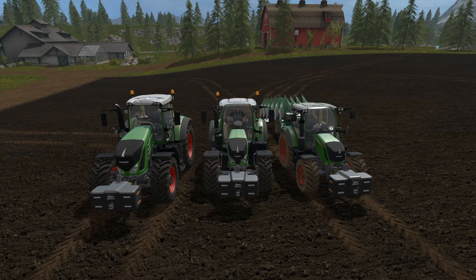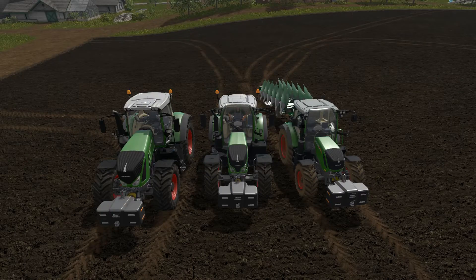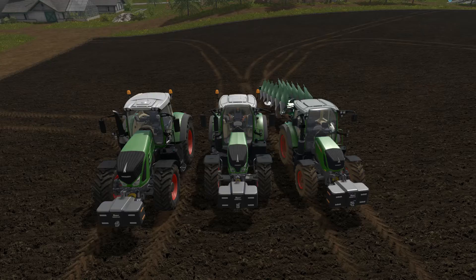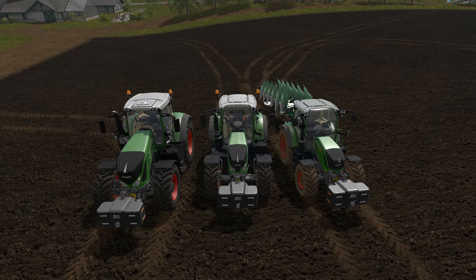These first couple of videos are just going to be some tests where I do comparisons to see what really impacts the cost of doing these different activities. In this particular video, I'm testing whether the rated horsepower you're using is going to have a big impact on performance. In this example we're plowing field 14 using the Kron 200 plow, which the store says needs 180 horsepower. The little Fendt 313 on the right has 138 horsepower — under the rated requirement — but it is able to pull the plow.